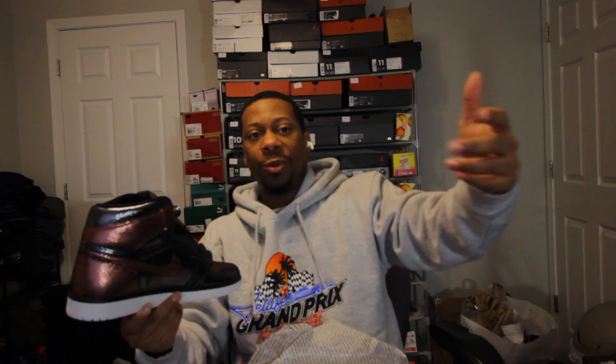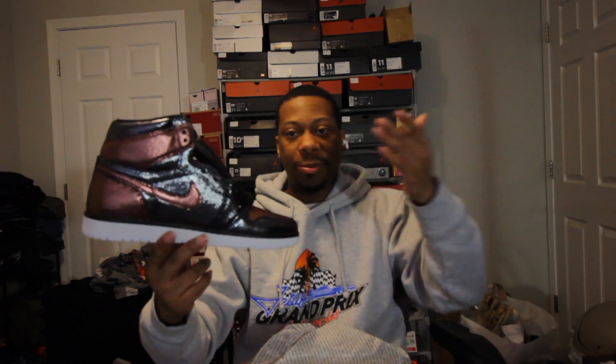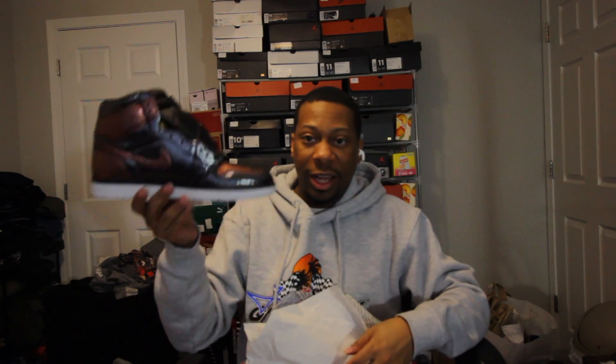I caught them off of StockX. In December, if you buy a pair of kicks using Apple Pay, you get $20 back. So I bought these in December and they came at the beginning of January. That's why I'm putting these in here — because by getting these, I was able to get $20 off on the Shattered Backboard. That's why I'm including these, even though I purchased them in December, but they came in January.